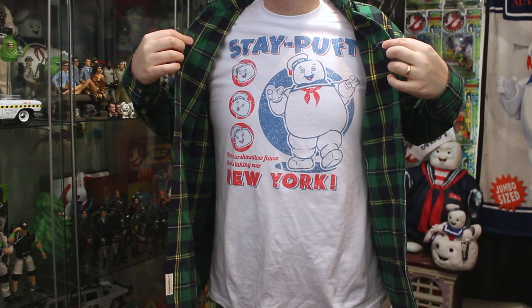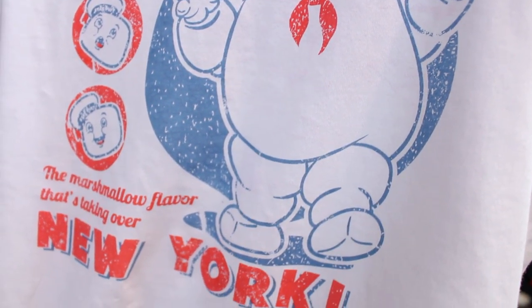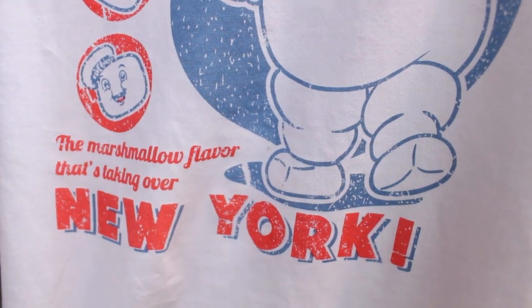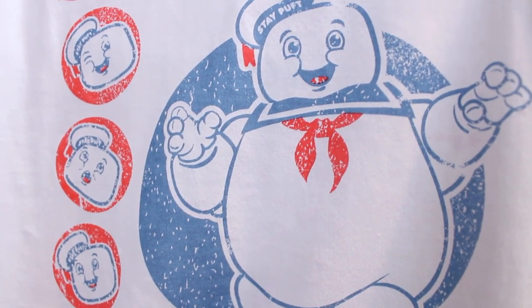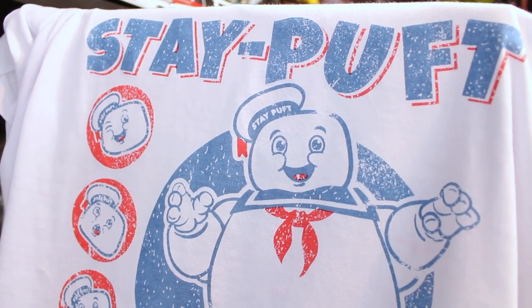I just happen to be wearing the brand new Stay Puft t-shirt from Cakeworthy underneath. And I love the printed artwork on this one. As you can see up top, it says Stay Puft — the marshmallow flavor that's taking over New York. I do want to give everyone out there a quick heads up: no matter what your size is, Cakeworthy has you covered.